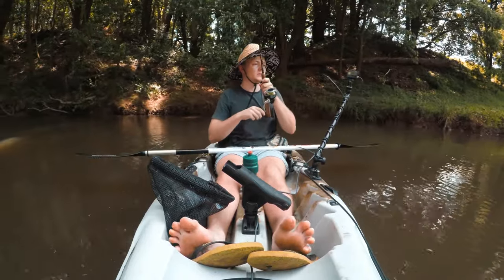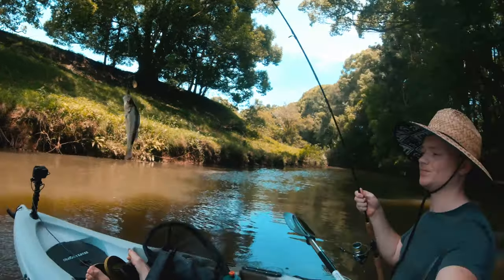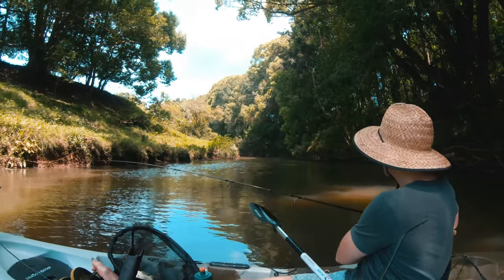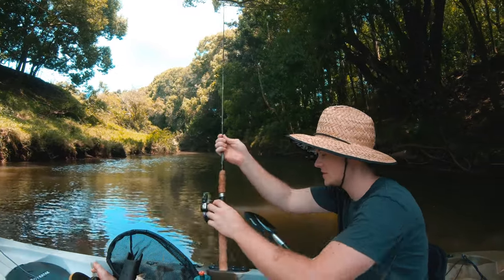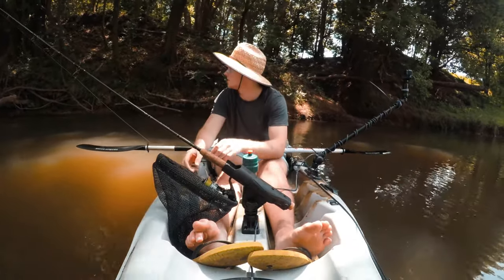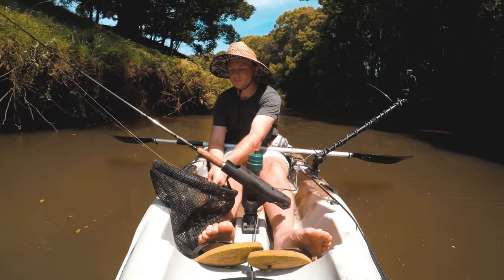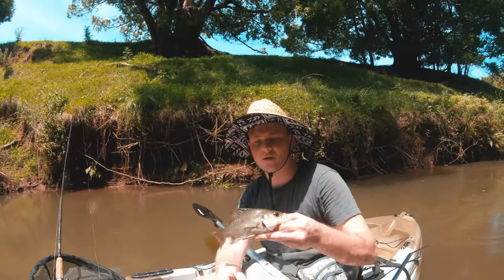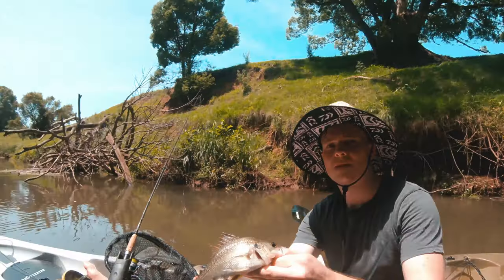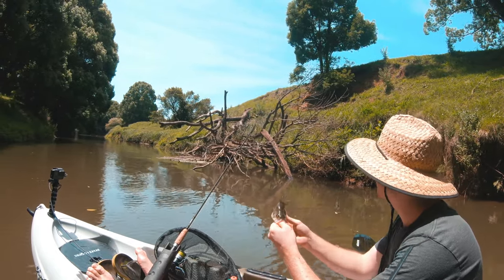This guy was just hanging out in the trees back there. The current was pushing me pretty fast so I wasn't able to get as many casts in, but I had a quick little cast and managed to get him. Number seven of today — pretty small one, but I'm definitely getting the numbers. I just caught him near those trees over there, chucked it in on the last cast, and this guy managed to grab it.